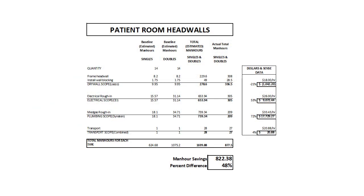On the Alliance Hospital, the team was able to reduce the labor cost on this system by as much as 48 percent.